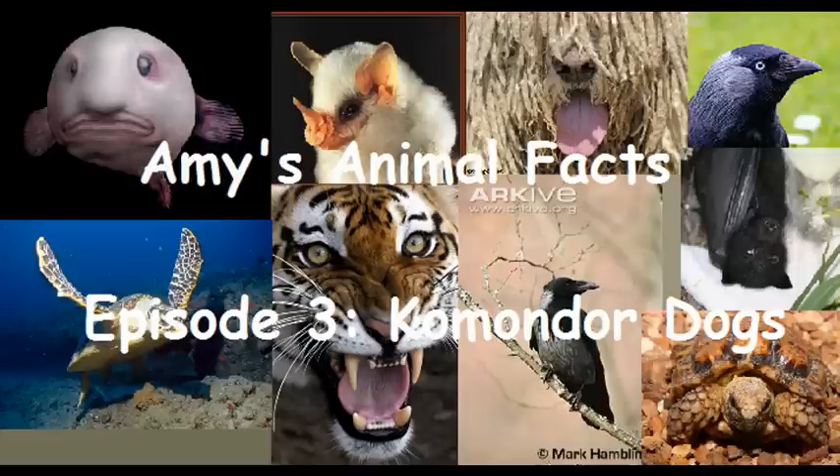Welcome back to Amy's Animal Facts. This week's animal was requested by X-Dowcy on YouTube. It's the Komondor dog.